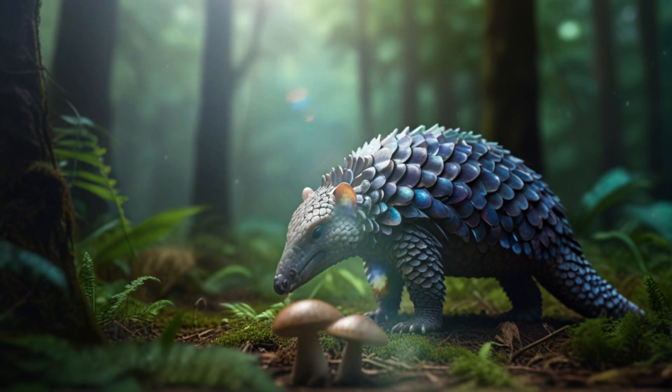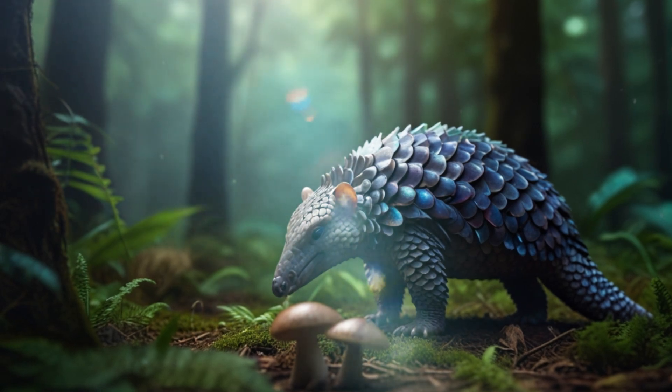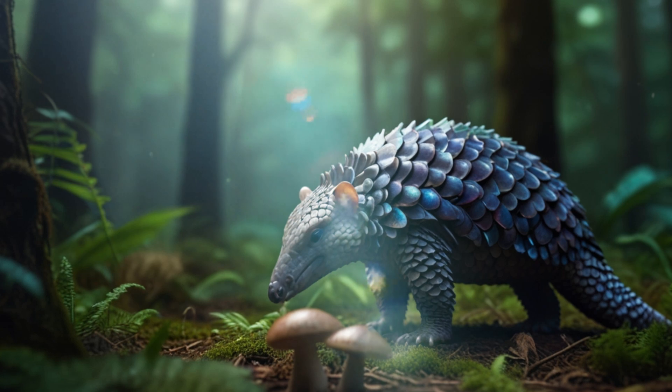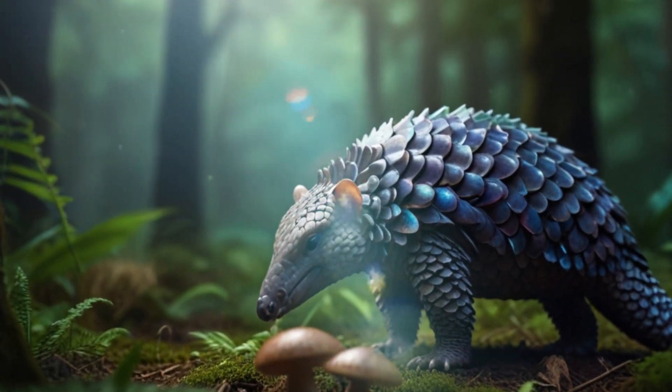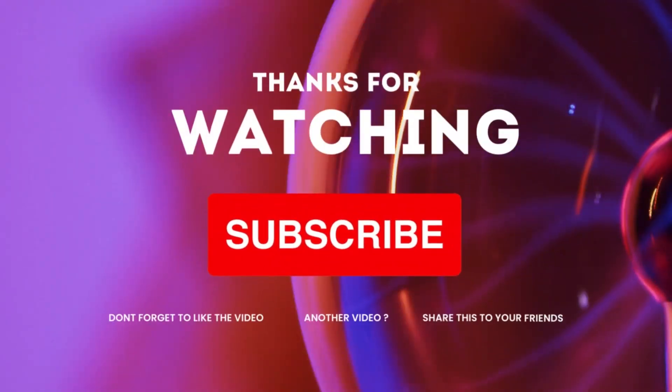Conclusion. And there you have it folks. I hope you've enjoyed learning more about these incredible pangolins. These unique and precious mammals are true treasures of nature and need our protection. If you enjoyed the video, don't forget to leave a like, share it with your friends, and subscribe to the channel for more wildlife content. Together we can make a difference in preserving these amazing creatures. Until the next adventure.